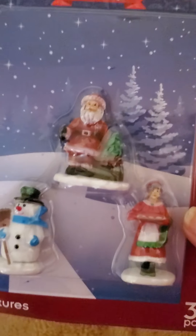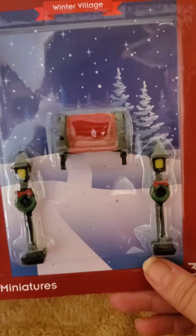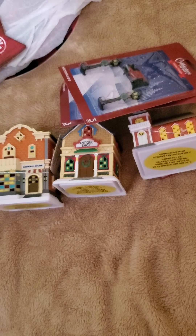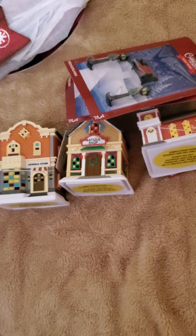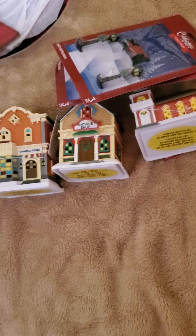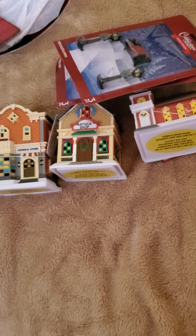I picked up Santa, Frosty, and Mrs. Claus, and then this set. I will be adding to that as time goes on if I can find more. And that's going to be it for this Dollar Tree haul — it's a short one but a good one. I hope you enjoyed it and you can find something that you like at your Dollar Tree. Have a great day, bye!